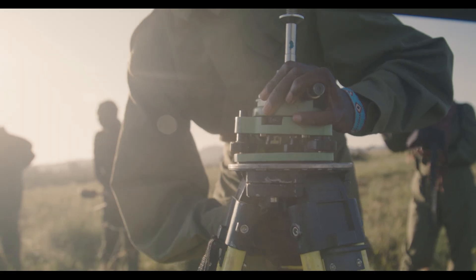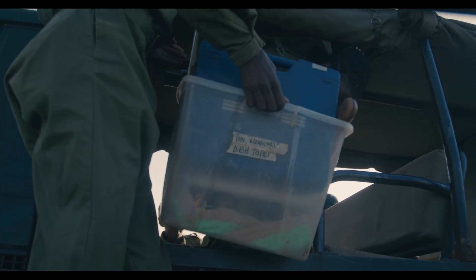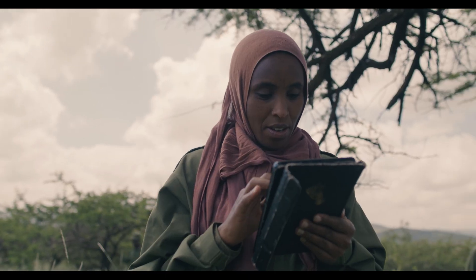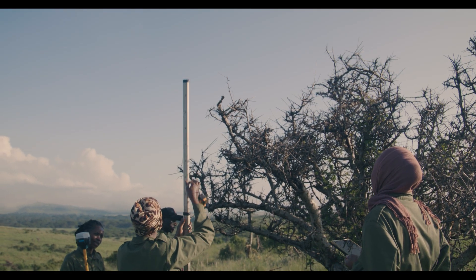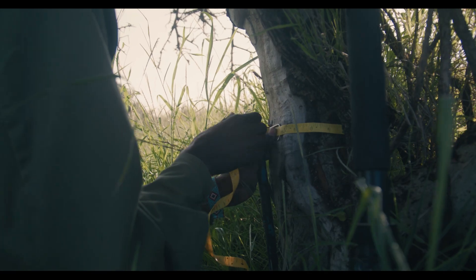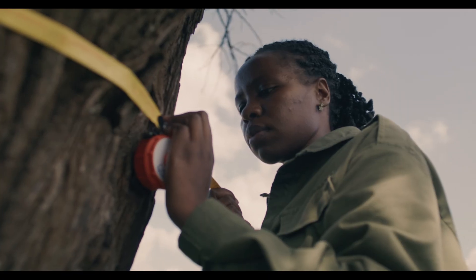We ensure that we have all equipment ready for a specific deployment. From there we just drive all the way to the site. We take tree measurements: the height of the tree, the location of the tree, the canopy, the crown cover of the tree, and also the diameters of the tree.